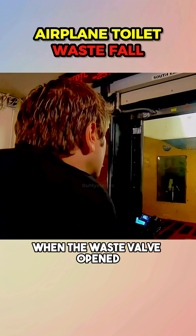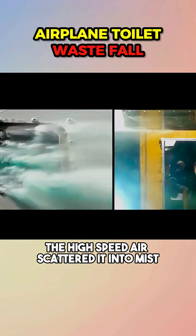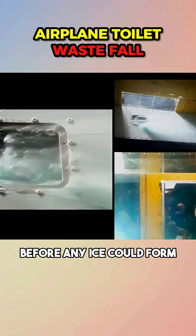When the waste valve opened, the liquid sprayed out instantly. But instead of freezing, the high-speed air scattered it into mist before any ice could form.